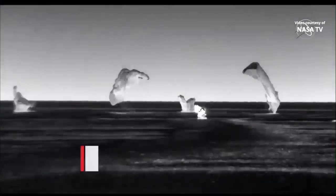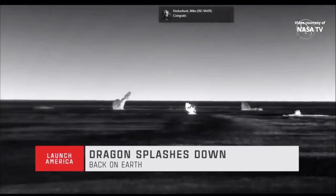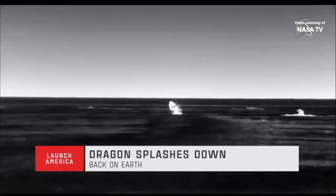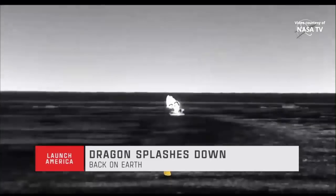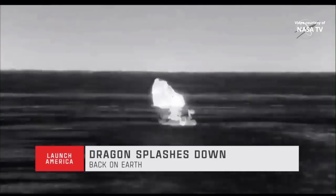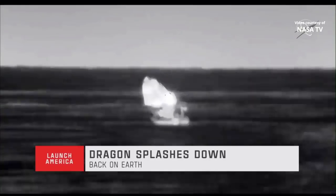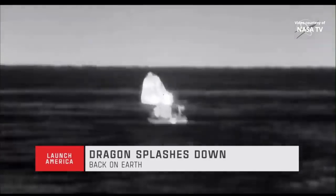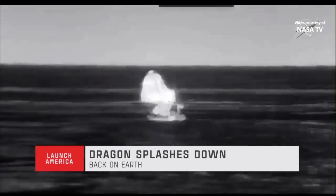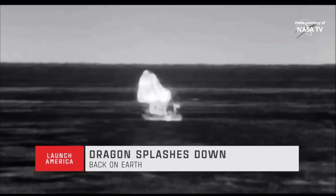SpaceX confirms main chute release. Copy, we heard the mains release. Endeavour, on behalf of SpaceX, welcome home to Planet Earth. Splashdown confirmed at 7:33 p.m. Pacific, 10:33 p.m. Eastern Standard Time.